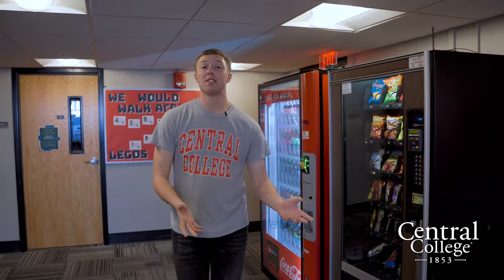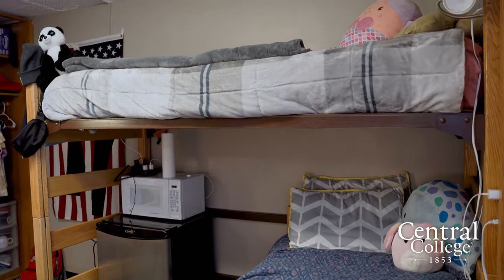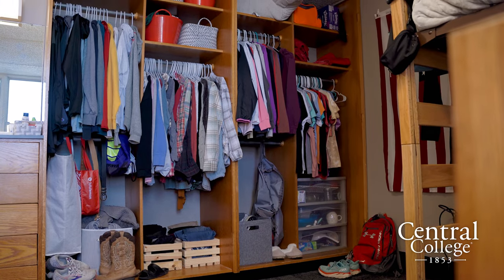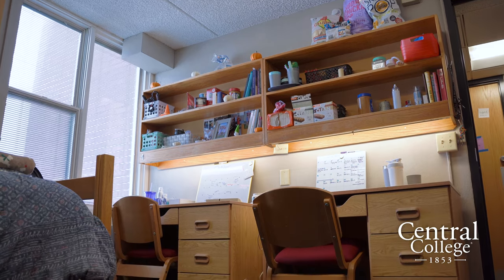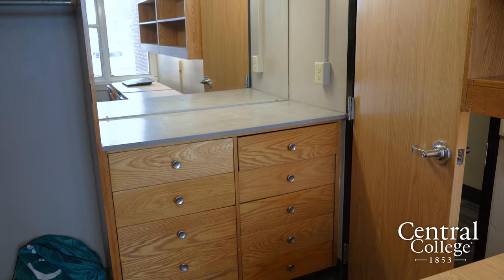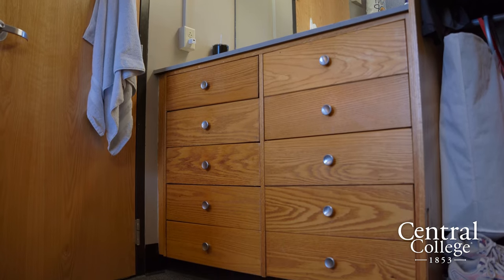Skoltee suites are pretty unique compared to some of the other living options on Central's campus. All of our Skoltee suites are individually climate controlled, which means students can choose how hot or cold they want their rooms to be throughout the year. Other unique things include large closet spaces, bookshelves right above the dressers, large vanities, and plenty of drawer space for accessories or extra clothes.